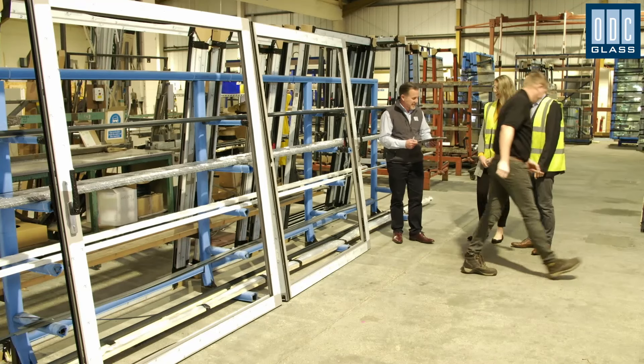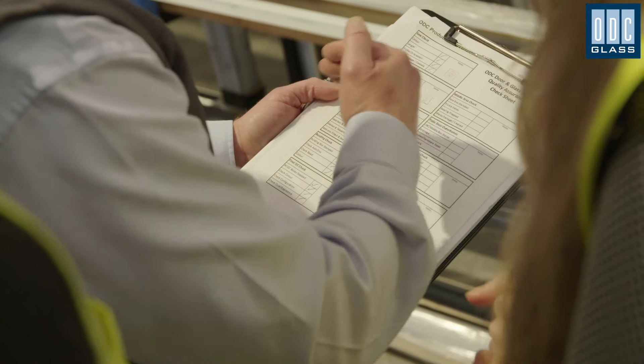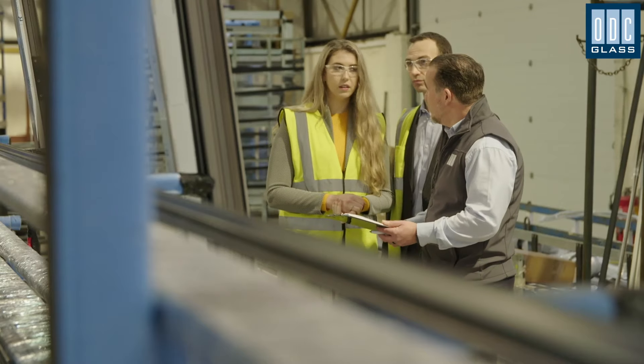If you're visiting us at Poole you'll get a glimpse of the ODC factory, and if you'd like a tour we're always keen to explain the manufacturing process that creates our bespoke glazing. Estimating is a skilled job and our technical estimators take time to prepare an estimate which covers all of your glazing specifications.